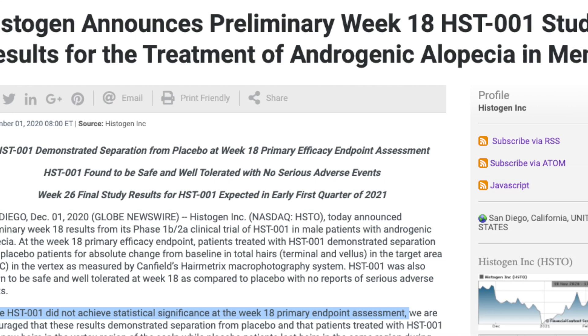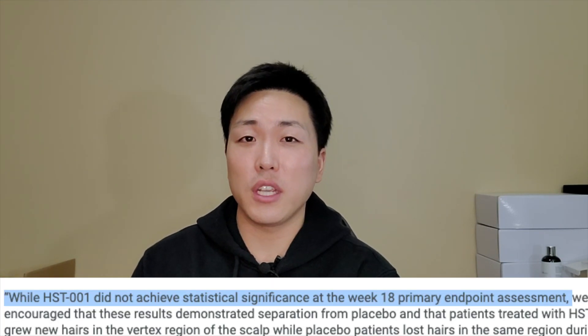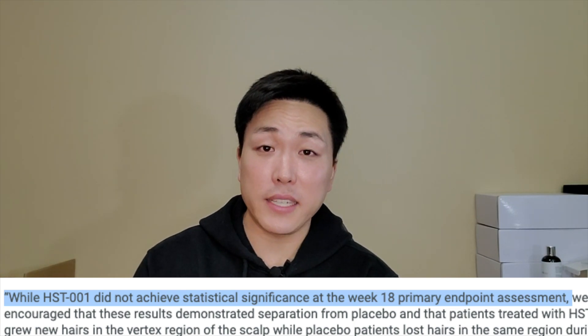A few months back, I actually covered a video on Histogen's HST-001, where they announced their preliminary week 18 results for HST-001 phase 1b/2a clinical trials. In that study, HST-001 was found to be safe and well-tolerated with no adverse side effects after a total of 20 injections on the vertex and temporal regions, but it did not achieve statistical significance at the week 18 primary endpoint assessment. This basically means that patients who were treated with HST-001 grew hairs in the areas, but it didn't really make much of a noticeable difference compared to placebo.